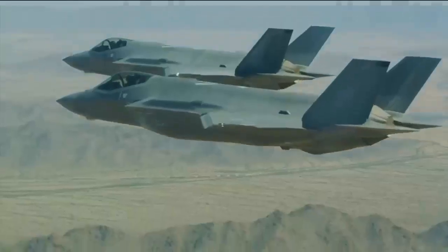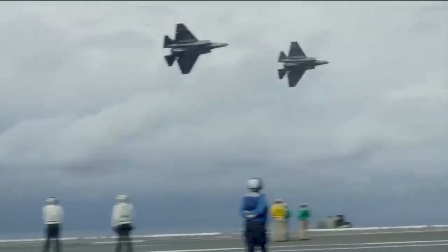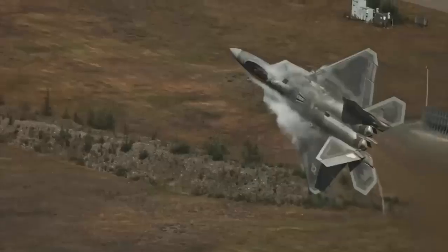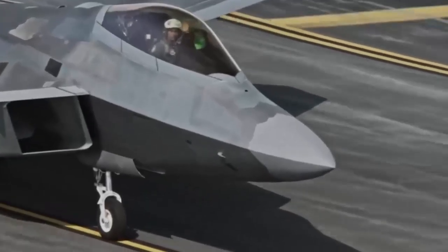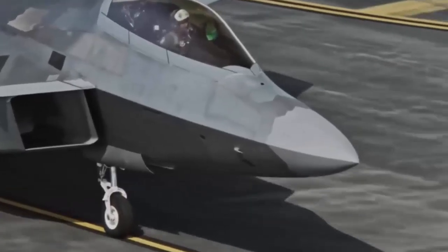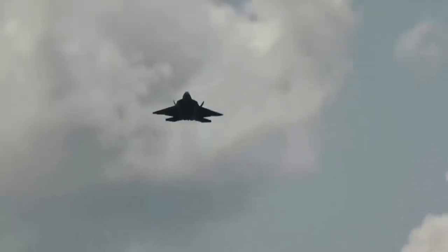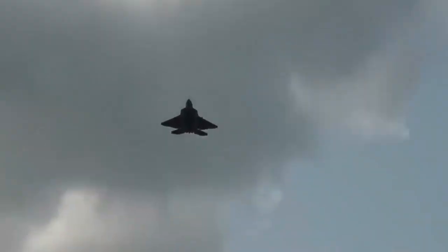The prime contractor, Lockheed Martin, built most of the F-22 airframe and weapons systems and conducted final assembly, while program partner Boeing provided the wings, aft fuselage, avionics integration, and training systems. The F-22 is a critical component of the U.S. Air Force's tactical airpower as its most advanced air superiority fighter.